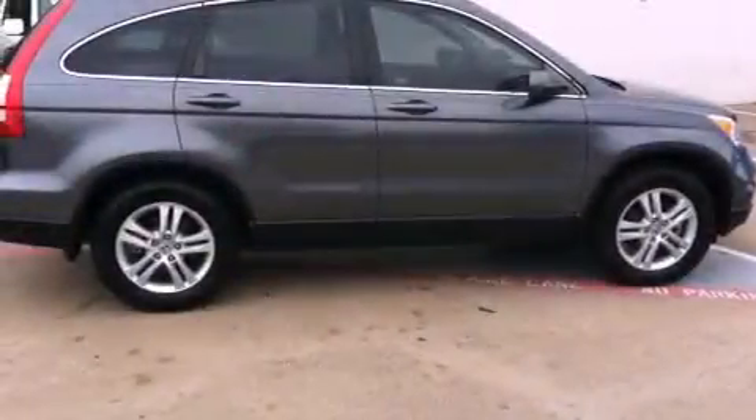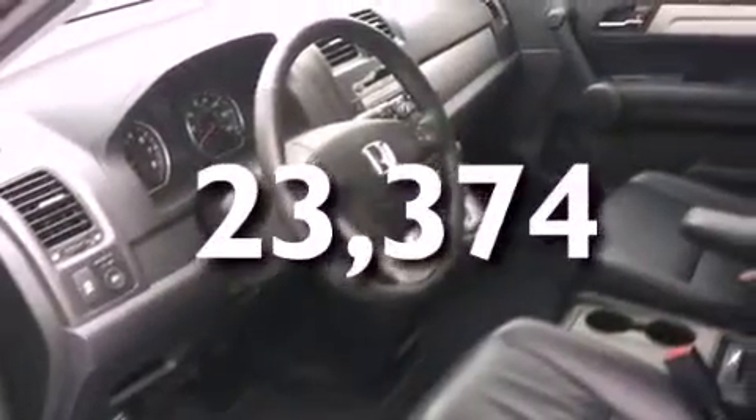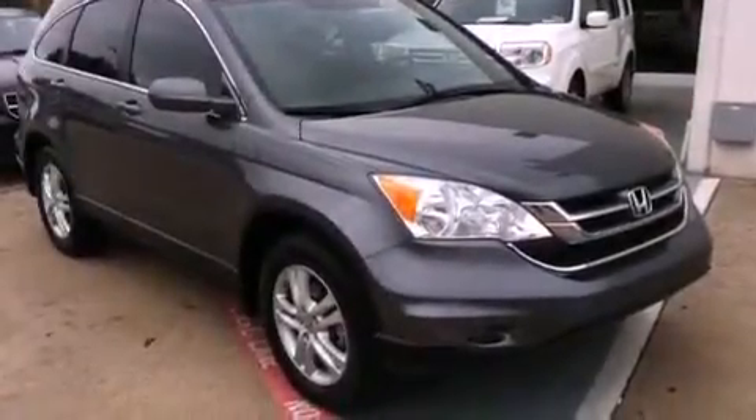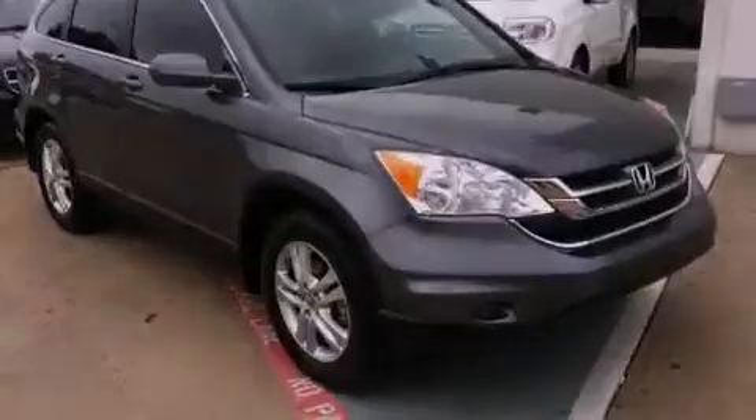Additional features include traction control, a split-folding rear seat, and this vehicle has less than 24,000 miles. With an EPA estimated rating of 27 miles per gallon on the highway, its fuel efficiency will save you time and money.